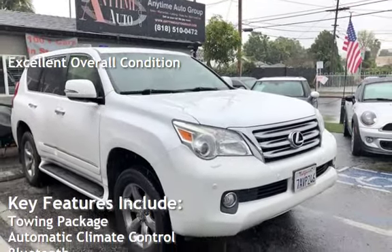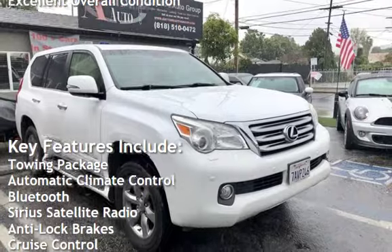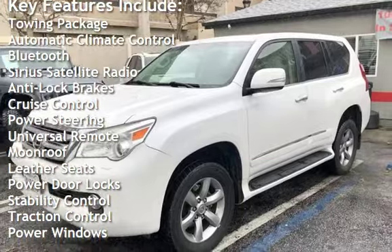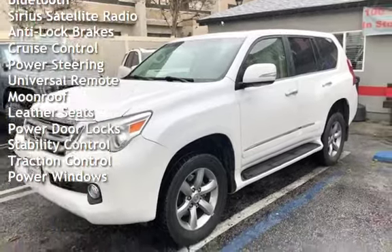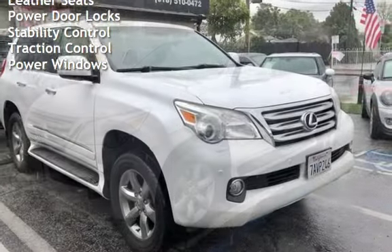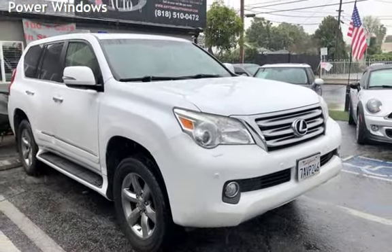Key features include: towing package, automatic climate control, Bluetooth, Sirius satellite radio, anti-lock brakes, cruise control, power steering, universal remote, moonroof, leather seats, power door locks, stability control, traction control, and power windows.